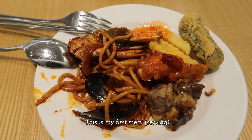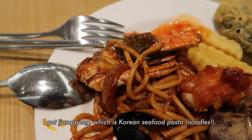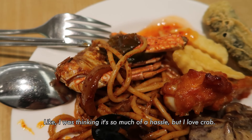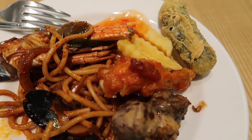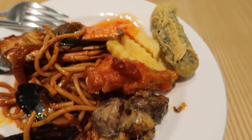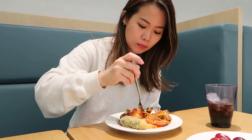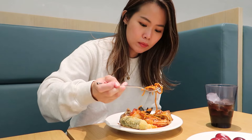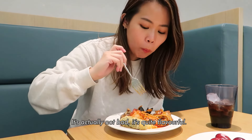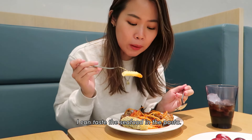This is my first meal. I got jampong which is Korean seafood pasta. I also took a crab — I couldn't resist, even though it's such a hassle — because I love crab. I also got buffalo chicken, some cream steak, kimmali, and some fries, plus a bit of fruit. It's really not bad — it's so colorful and I can taste the seafood.